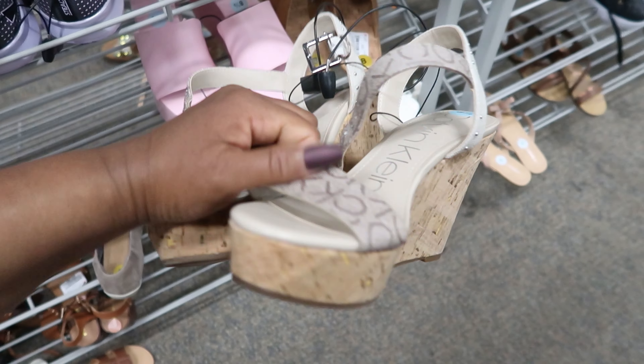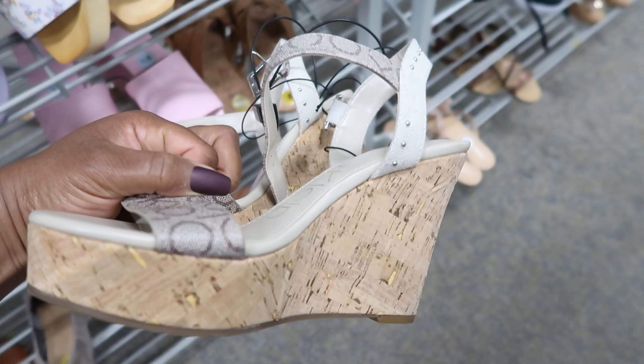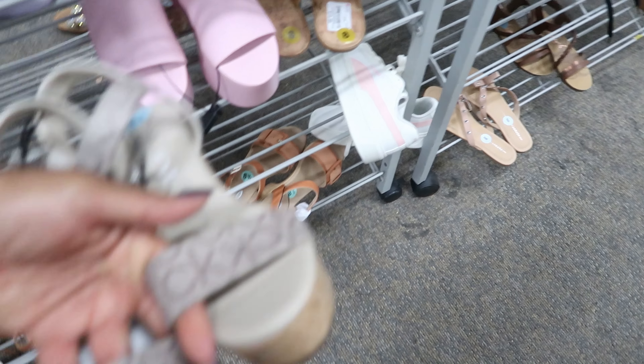These Calvin Klein wedges right here are $34.99. They have a buckle detail that goes around your ankle. And this is what the side of the shoe looks like, and this is what the top of the shoe looks like.